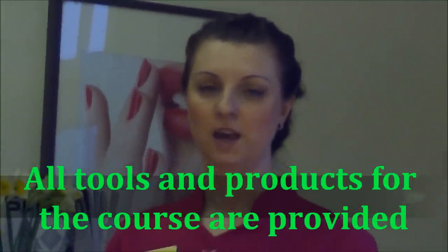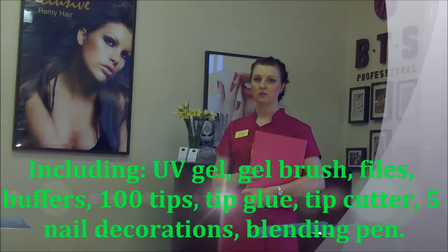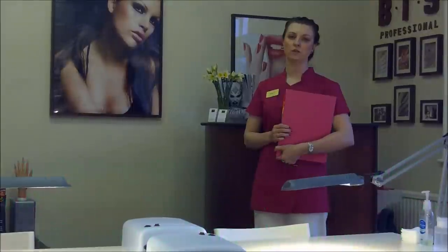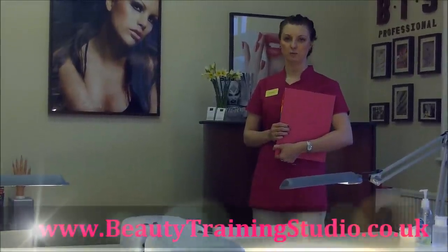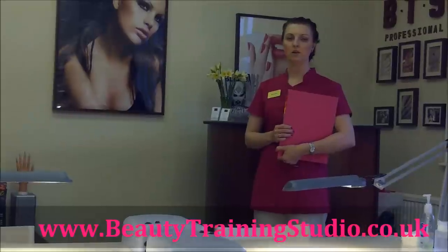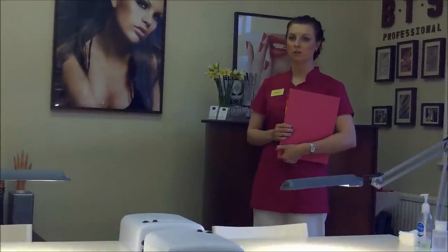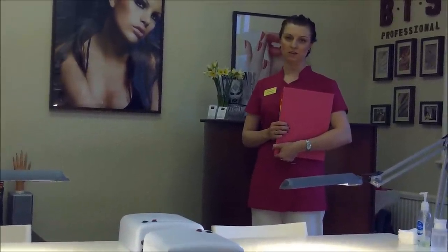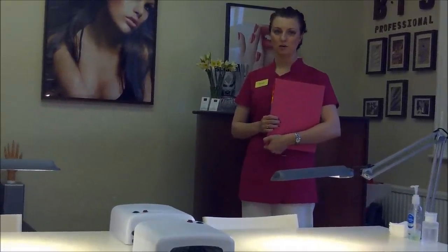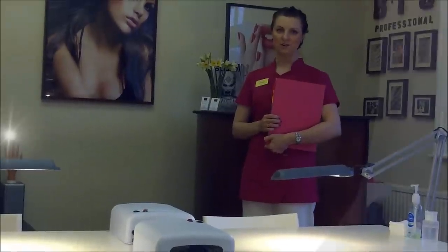The price includes VAT and everybody who is coming will get the gift of gel products. The list of everything included in the gift and all the details on the promotion are on our website. If you wish to speak to anyone in person, you can always call us or come to the studio and speak to us on the day. If you are interested, please let us know and we will be happy to answer all your questions and see you on the course.